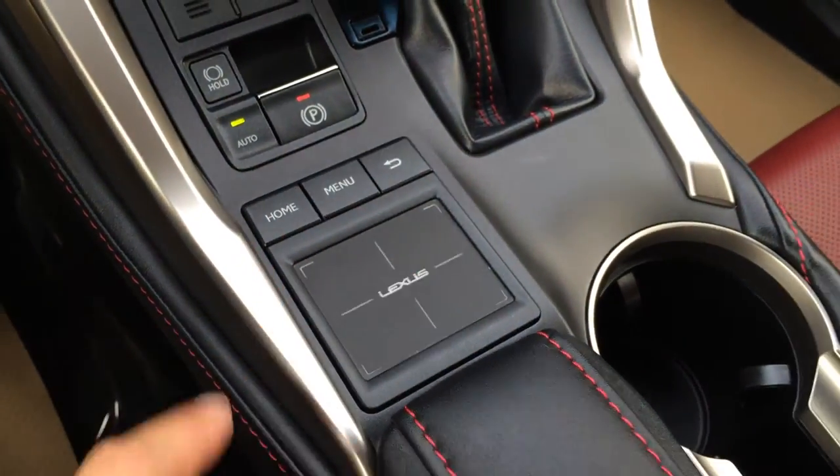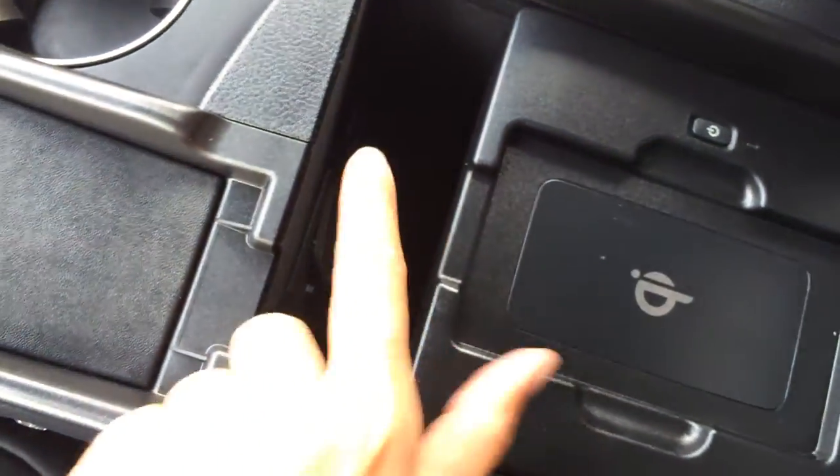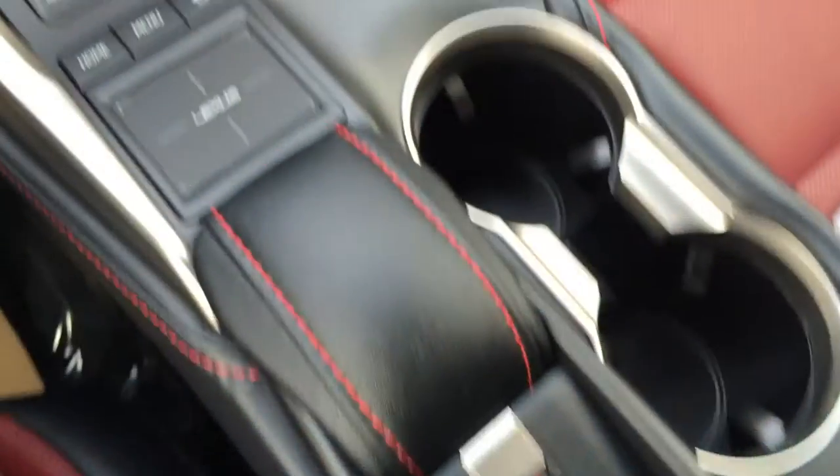Lexus trackpad. Underneath your armrest you'll find your wireless phone charger. Audio inputs, power outlets, and you have a vanity mirror and sunglass holder underneath.